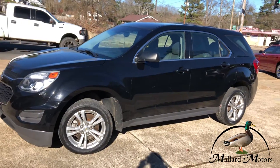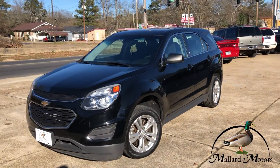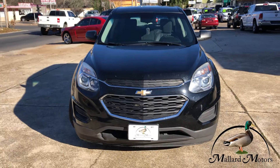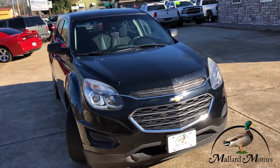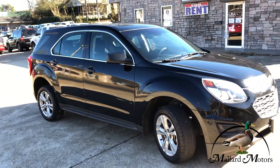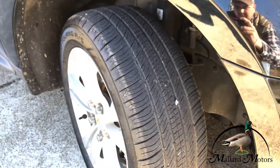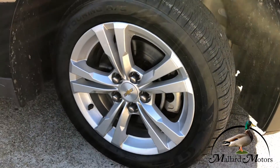This is a 2016 Chevy Equinox LS, black in color. Still got clear headlights on it, got some chrome trim around the grille. It has a four-cylinder engine so it's gonna be pretty good on gas mileage. It's got two rows of seats, chrome trim around the windows, a brand new set of tires, and 17-inch alloy wheels.